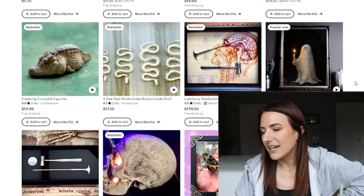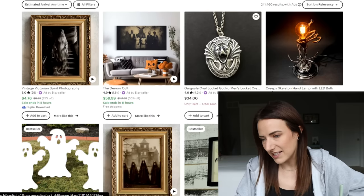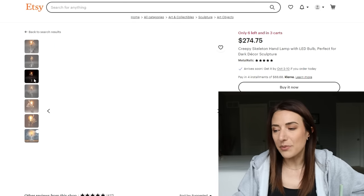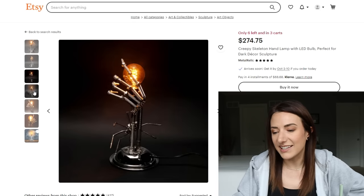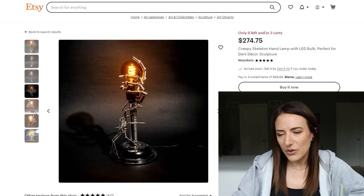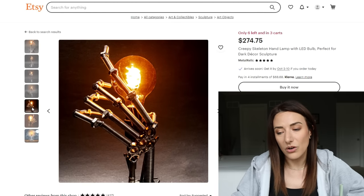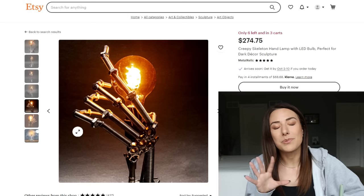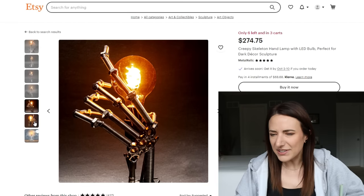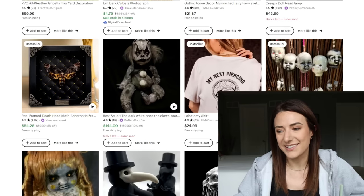I know we can find some more cool stuff. We have this — it's wildly expensive, but it's gotta be something that's handmade. A creepy skeleton hand lamp with an LED bulb — it looks like machinery. I feel like this is something that wouldn't really be that hard to make on your own, but actually I take that back because this person used a whole bunch of welds and the average person does not know how to weld. It's very expensive. Clown warning, but this looks really sweet.